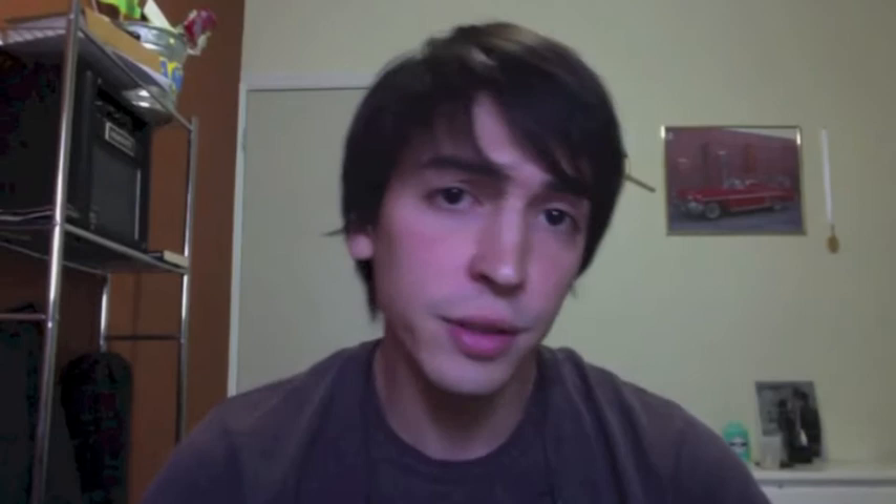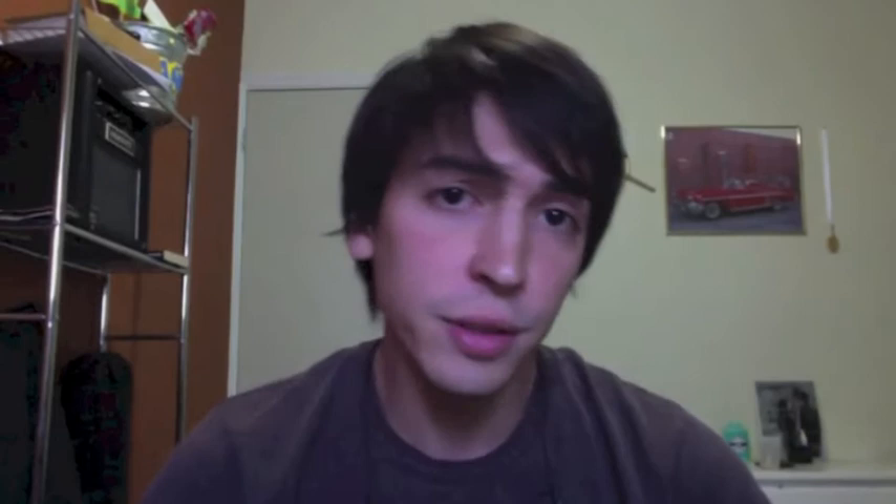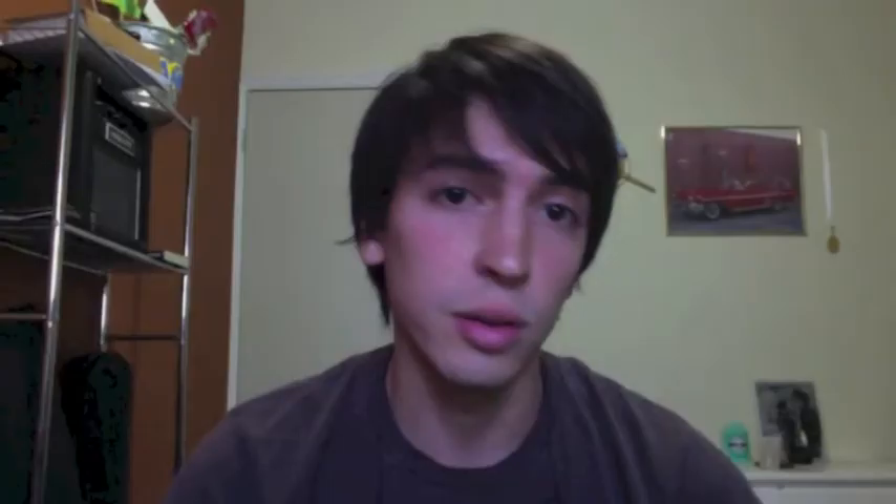The game learning process for me was really smooth — I think it was really well designed. After the introduction to the story, I met my first puzzle: finding the Curious Village. And even though it was quite simple to solve, it served as a way for me to get familiarized with the structure of a puzzle in the game.